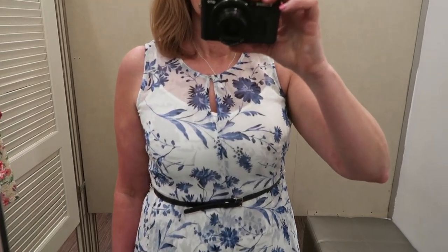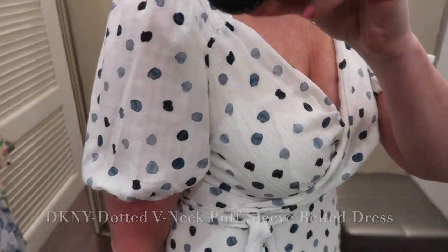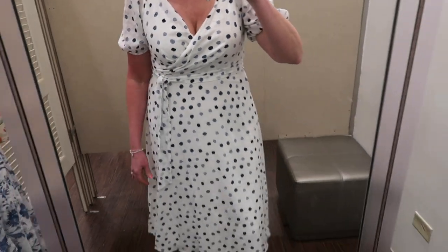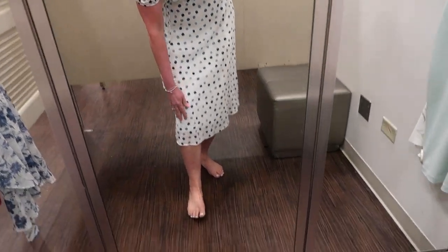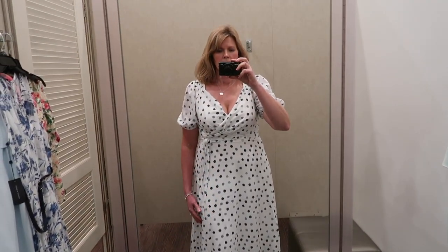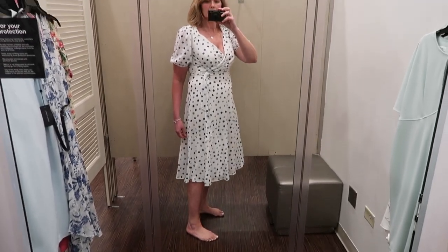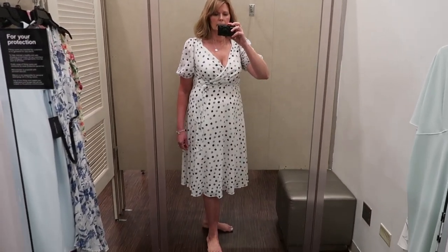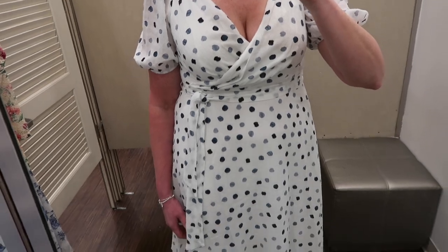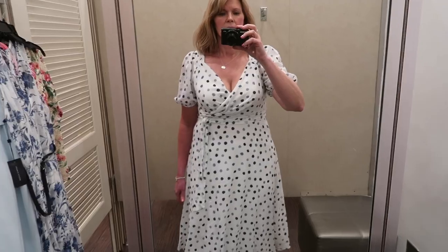This next dress is a DKNY dotted V-neck puff sleeve belted dress. Those puff sleeves are very on-trend and I personally really like them. It has a surplice top and a tie at the waist over a polyester lining. Because I have a larger chest, this one does show quite a bit of cleavage, but if you're smaller-chested this dress could absolutely be perfect. It's really very pretty — the polka dot print is navy and like a steel blue. I think this dress could be great for so many occasions.